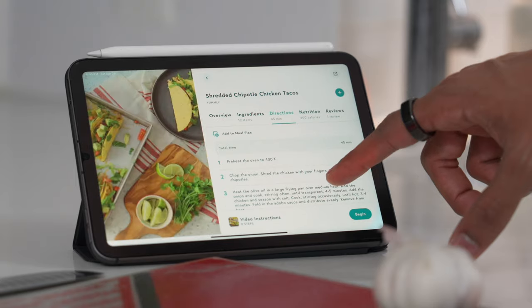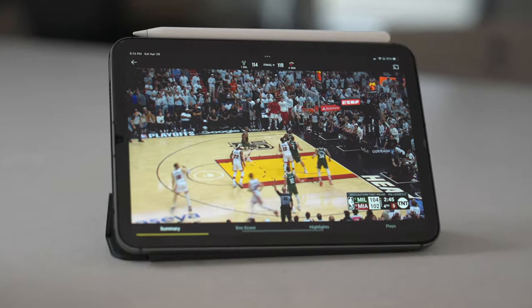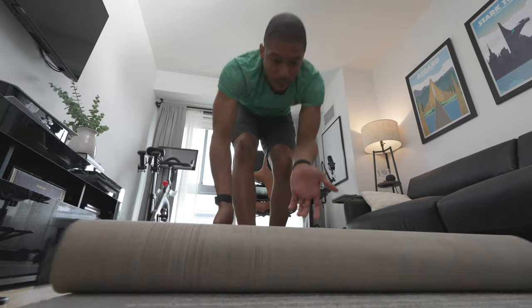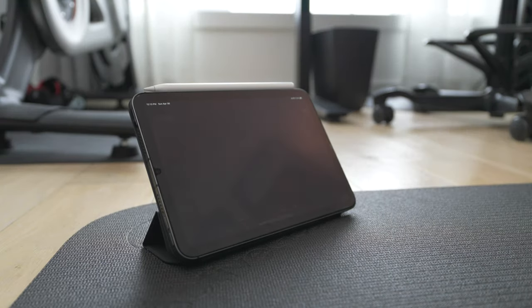One of my favorite home uses for the iPad mini is when I'm in the kitchen — whether I'm pulling up recipes on my favorite food app, Yummly, to follow along, or just watching the NBA Finals as I'm washing dishes. I find myself always having this when I'm cooking in the kitchen.